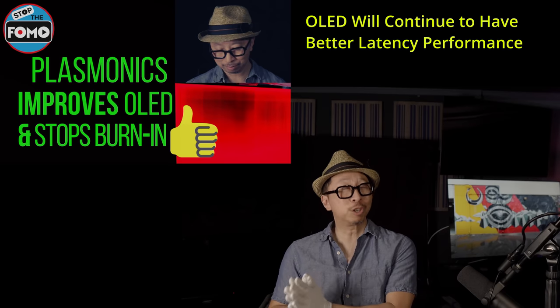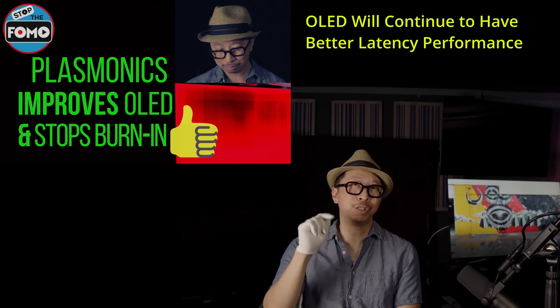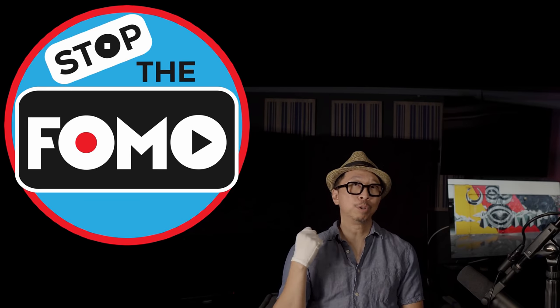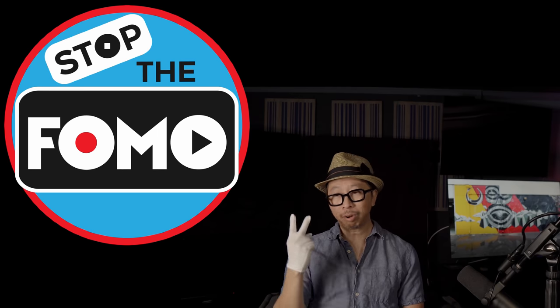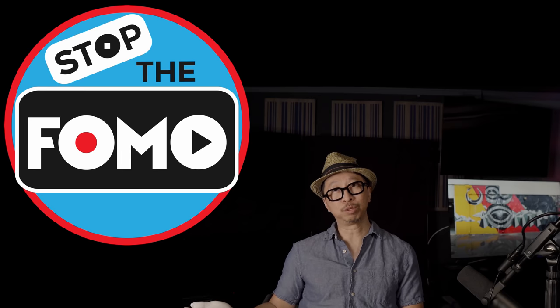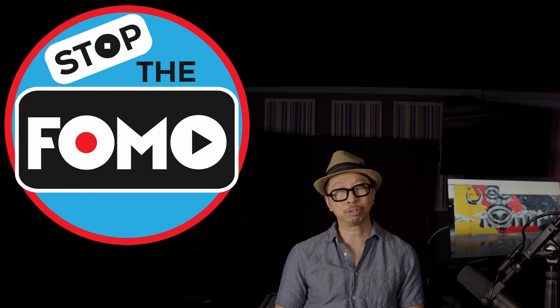OLED still has the latency advantage, making it great for gaming — if it could only solve for burn-in, which looks like a realistic goal. At the end of the day, both Universal Display and LG Display are all in on OLED. If they can't solve burn-in to move forward with improvements in brightness and color gamut, they'll be passed by LCD TVs and mini LEDs. What do you think — are you willing to wait for OLED to get better, or are you already waiting for mini LED TVs to come down in price?